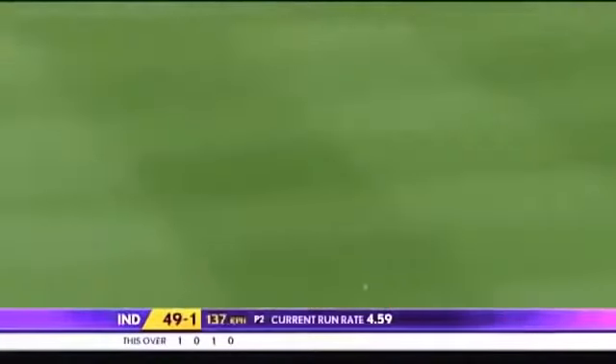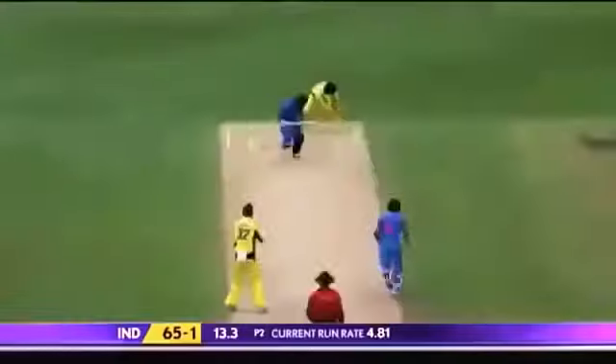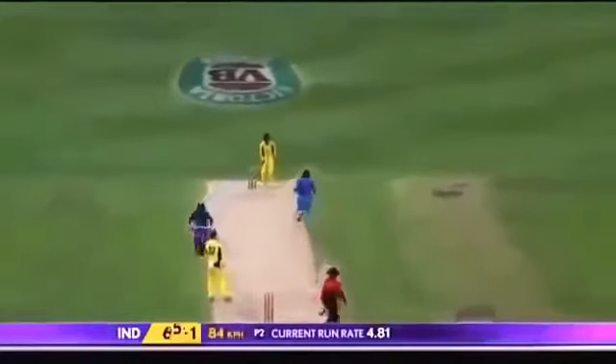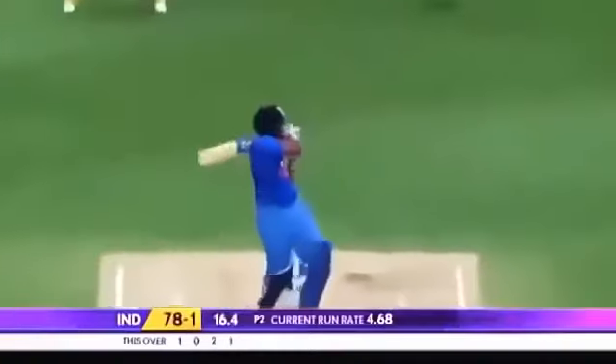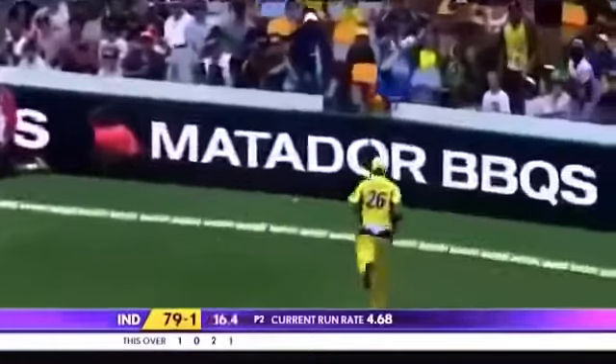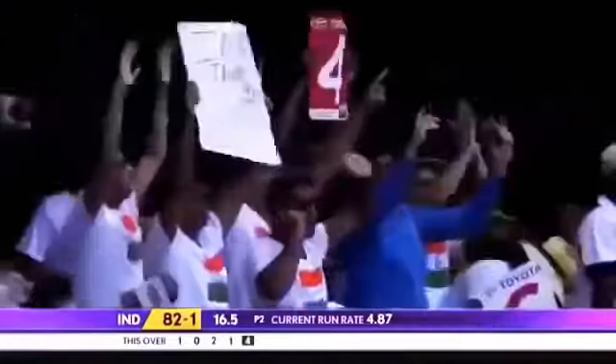What a shot! There's a fielder back there but to no avail. Good feet movement, positive head forward. Played it finer — there's a fielder there but this will probably race away to the boundary. Another one for Rohit Sharma. Not going to need to chase it. It's very powerfully hit. An important boundary just to recover a bit of momentum.